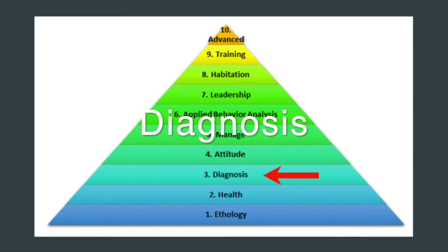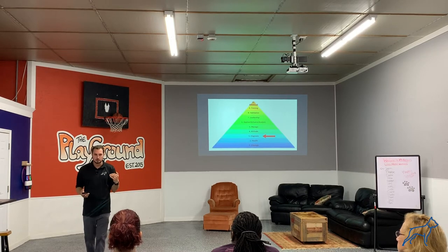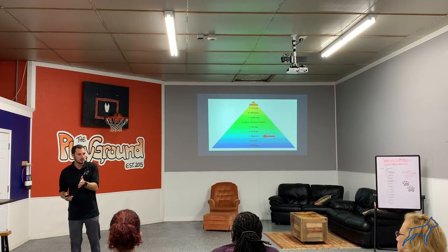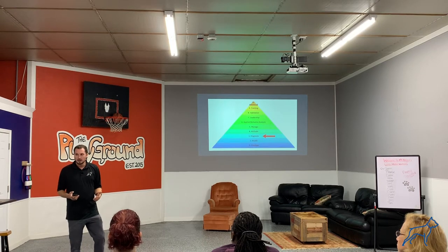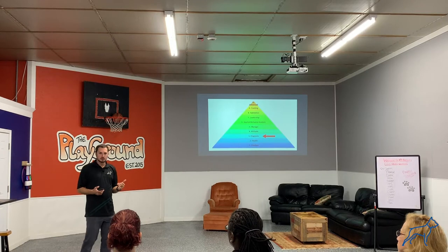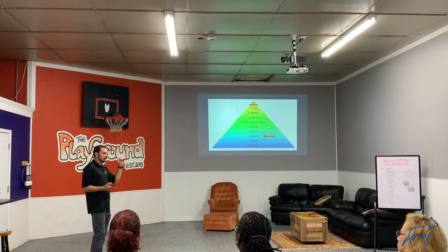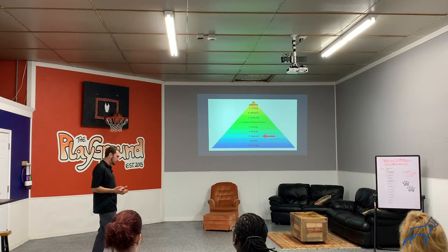The diagnosis is where we collectively take a look at what's going on in your situation and we talk about it — we diagnose what is actually going on. What are these behavior problems? What are they coming from? What are they called? How many layers are there to these behaviors? Diagnosis is a big part that a lot of dog trainers miss because they don't know or don't take the time. So diagnosis is important.